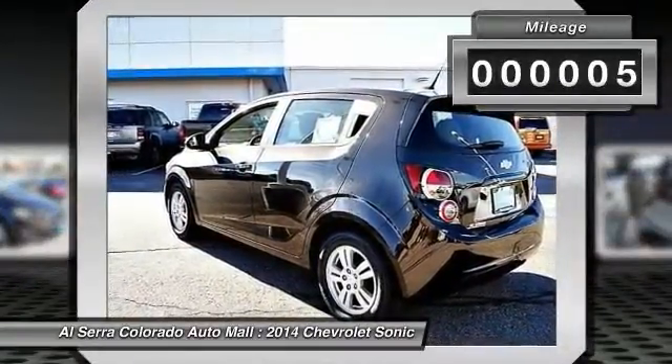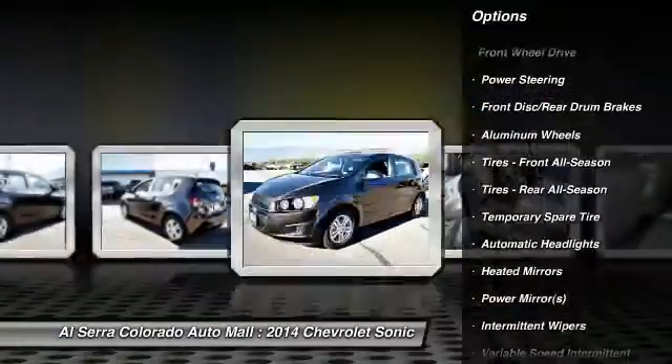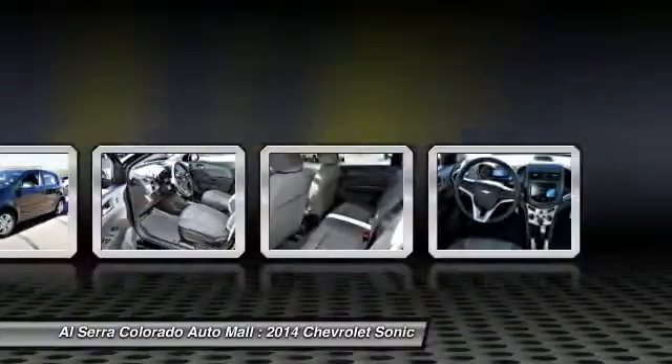This vehicle has less than 100 miles. Here are some of this vehicle's great options: stability control, traction control, anti-lock braking system, remote engine start, steering wheel audio controls, air conditioning.